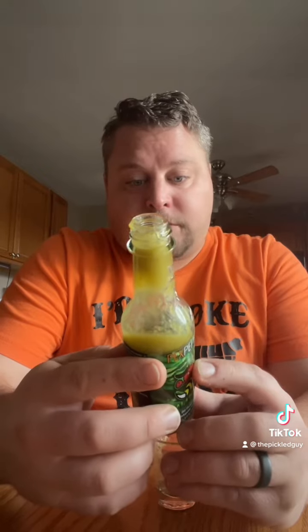It says jalapenos, vinegar, dill seed, black pepper. So if you want to try Peck's Peppers, this is a really good dill pickle hot sauce.